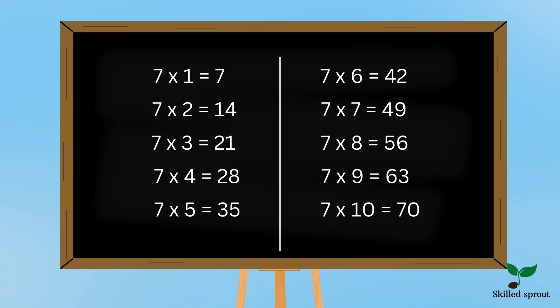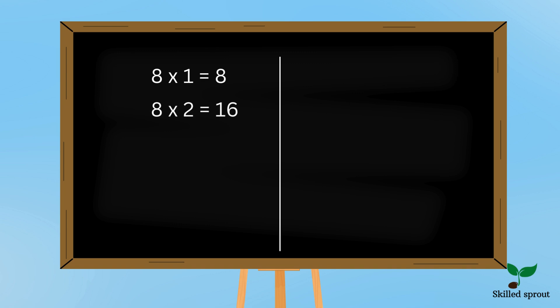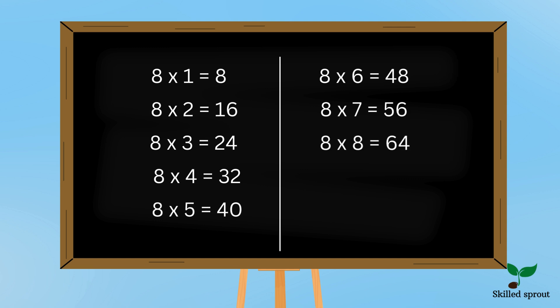Keep studying the tables again and again. Let's move on to 8 table. Are you ready children? 8 1s are 8, 8 2s are 16, 8 3s are 24, 8 4s are 32, 8 5s are 40, 8 6s are 48, 8 7s are 56, 8 8s are 64, 8 9s are 72, 8 10s are 80.